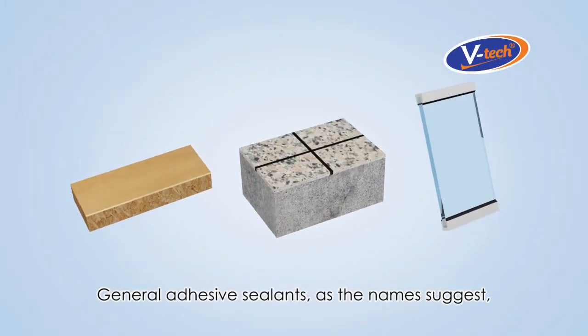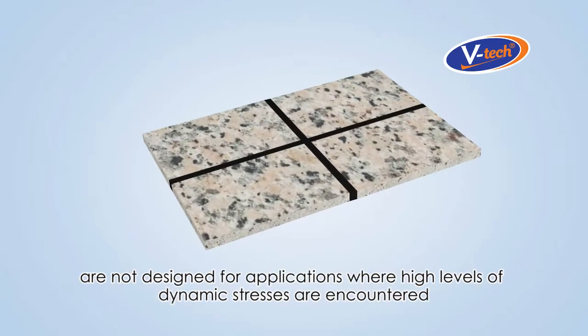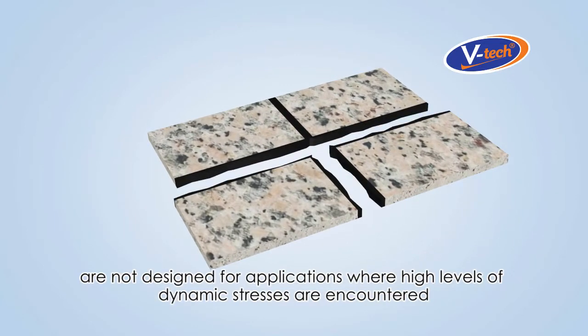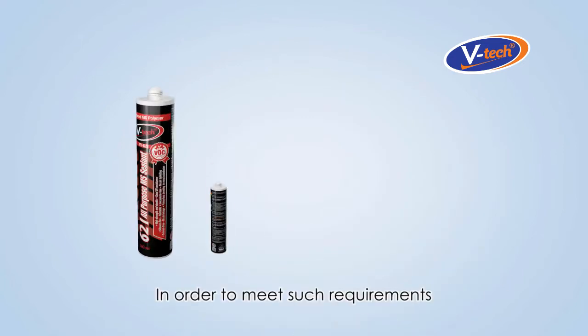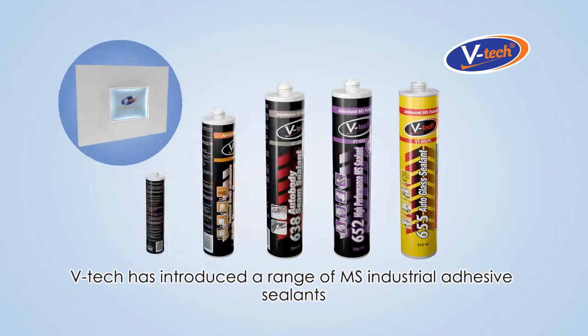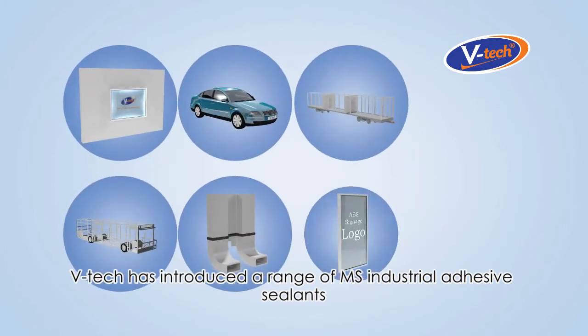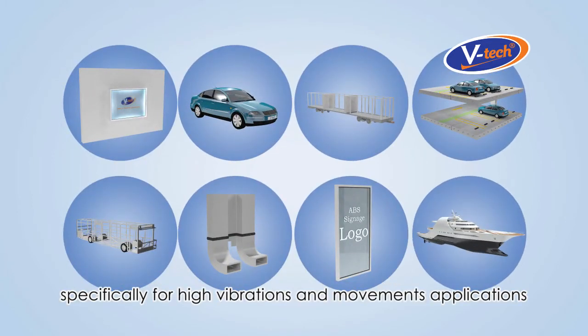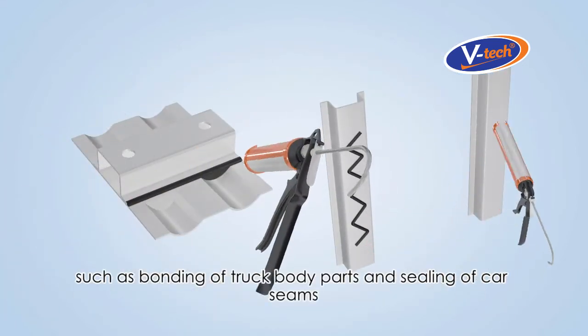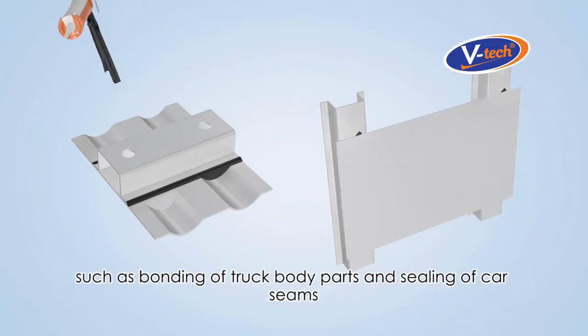General adhesive sealants, as the name suggests, are not designed for applications where high levels of dynamic stresses are encountered. In order to meet such requirements, VTEC has introduced a range of MS Industrial Adhesive Sealants specifically for high vibrations and movement applications, such as bonding of truck body parts and sealing of car seams.